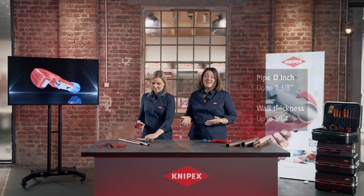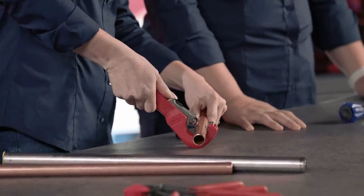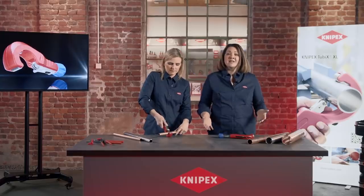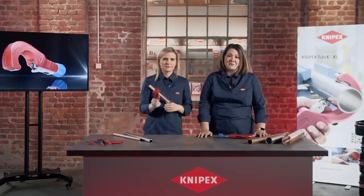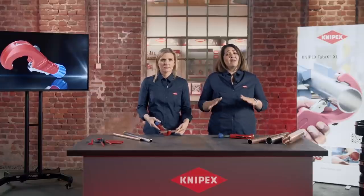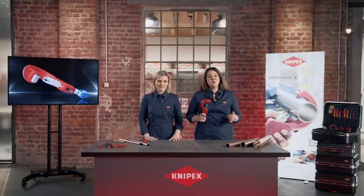As Britta is now demonstrating, the spring-loaded cutting wheel can be accurately positioned in a controlled manner using only just your thumb. Then the Tubix clamps to the pipe by itself. The quality needle bearing in the cutting wheel and the guide rolls make cutting incredibly easy and practically without any friction. Today we'd like to introduce you to the Tubix XL, which we say is the big brother of the tried and tested Tubix.